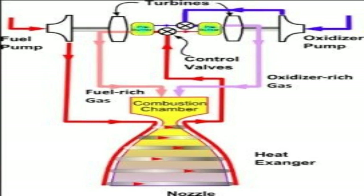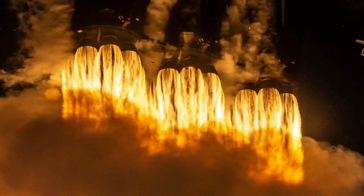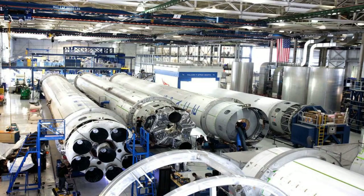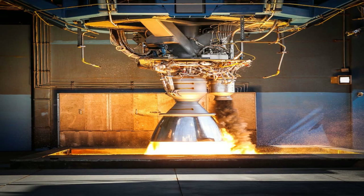SpaceX is a private company founded by Elon Musk in 2002 with the goal of making humanity a multi-planetary species. To achieve this goal, SpaceX has developed several reusable launch systems that can deliver payloads and people to orbit and beyond. These launch systems are powered by different types of rocket engines, each with its own characteristics and capabilities.